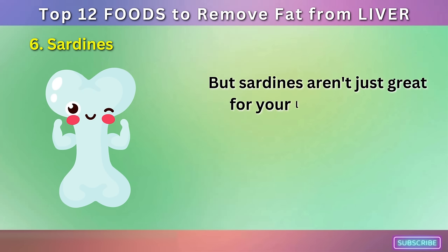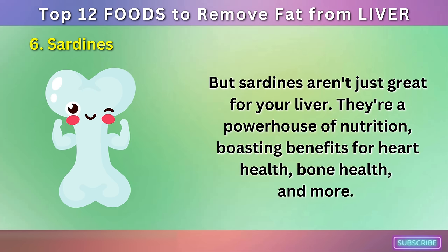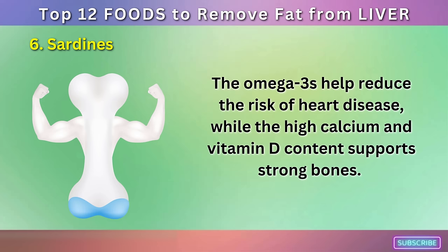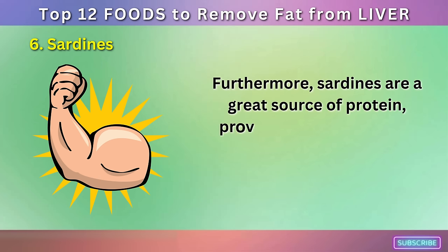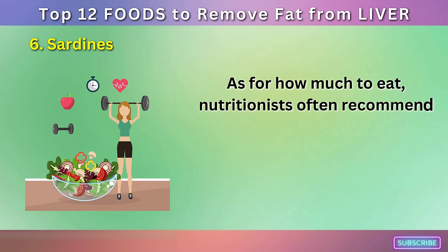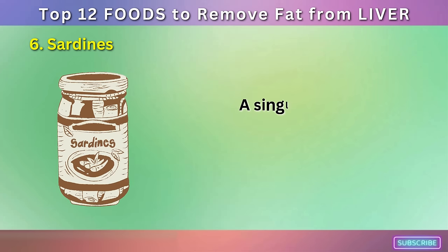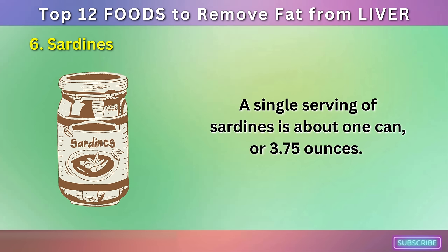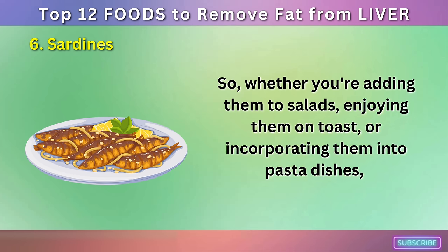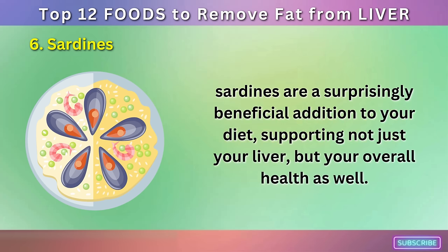Sardines aren't just great for your liver — they're a powerhouse of nutrition, boasting benefits for heart health, bone health, and more. The omega-3s help reduce the risk of heart disease, while the high calcium and vitamin D content supports strong bones. Furthermore, sardines are a great source of protein, providing essential amino acids for muscle health and repair. Nutritionists often recommend including at least two servings of oily fish like sardines in your diet each week. A single serving of sardines is about one can, or 3.75 ounces. Whether you're adding them to salads, enjoying them on toast, or incorporating them into pasta dishes, sardines are a surprisingly beneficial addition to your diet.